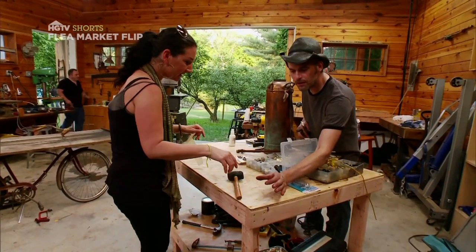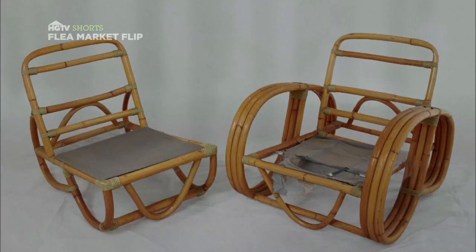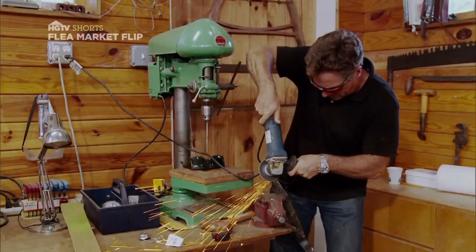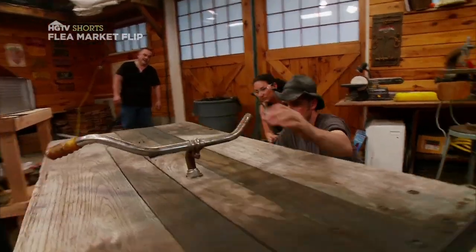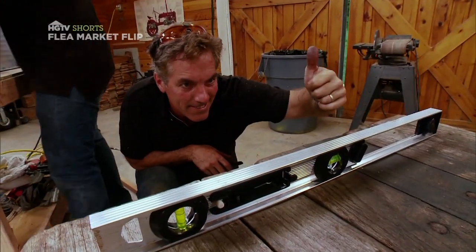Our teams are here at the workshop, getting their projects ready to flip. With some custom hardware and a little ingenuity, the team has managed to stabilize Tiagi and Jane's one-of-a-kind bike table.